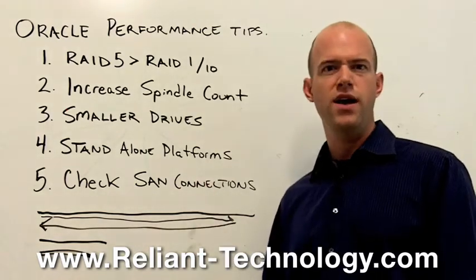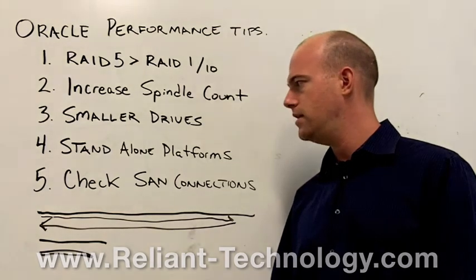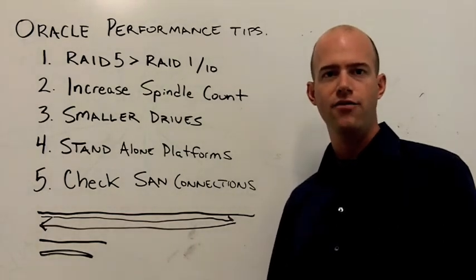I hope these five tips give you a couple of ways to help you out this month. If you're looking for more ideas or want to kick some ideas around, give us a call — I'll be glad to help. ReliantTechnology.com. Thanks again, have a great month.